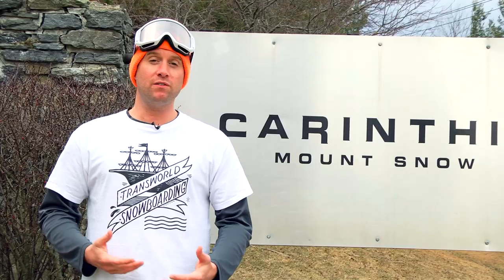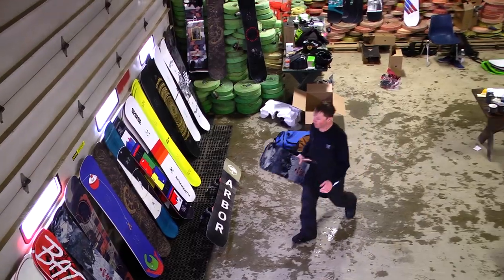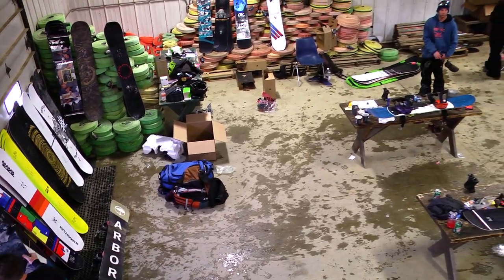Each year we receive questions asking us exactly how the Goodwood test is performed and how we select the final winners. So this year I am taking you behind the scenes at the test center to show you exactly how it's done.